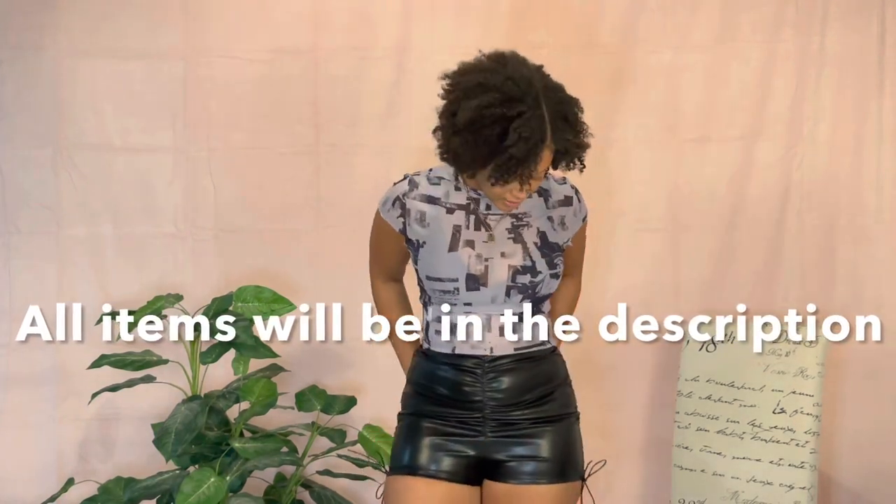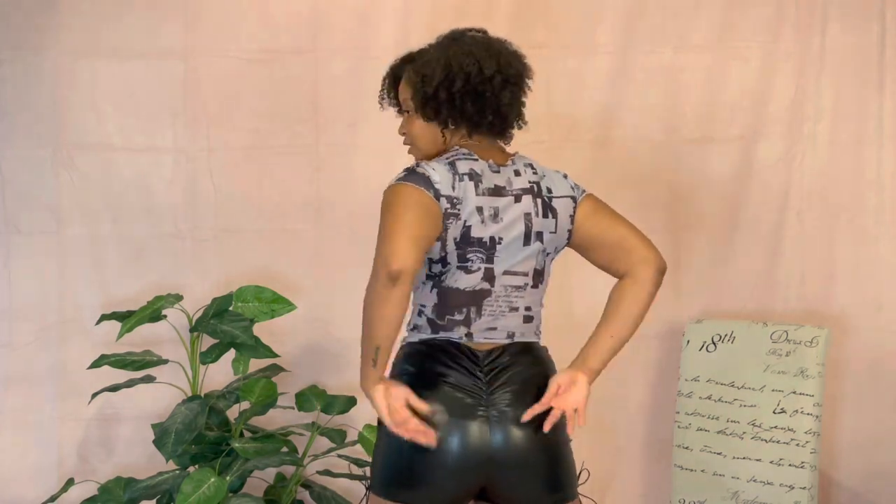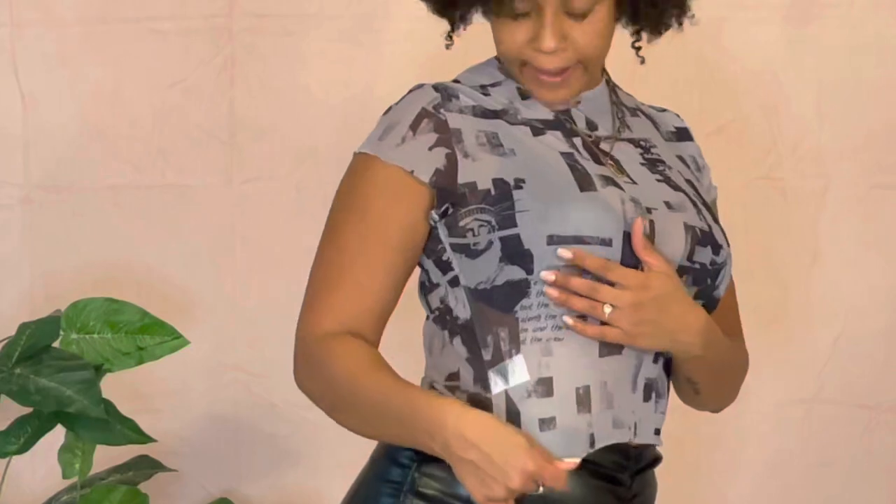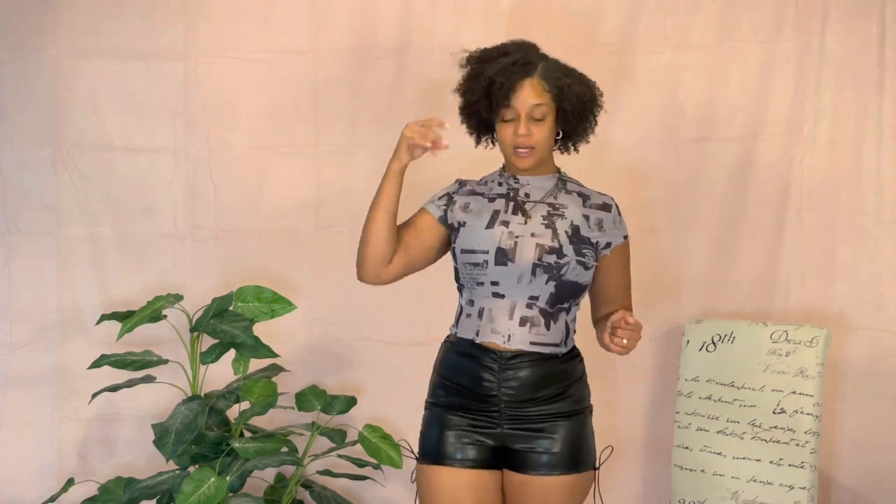This is the first outfit. The shorts are leather with scrunchy sides — scrunchy in the front and scrunchy in the back. We love a good scrunch because it just accentuates everything. The shirt is a mesh top, New York vibes with Lady Liberty on it — super cute. I was going to wear this in Miami with my lace-up all-black heels. Everything fits; both pieces are a size medium.